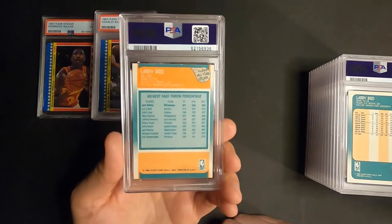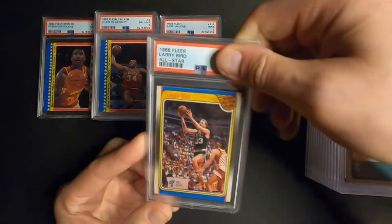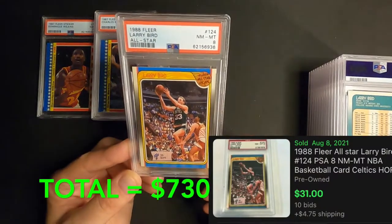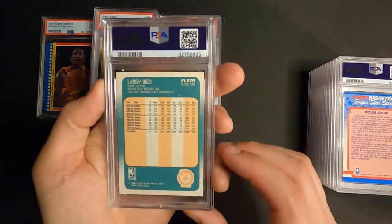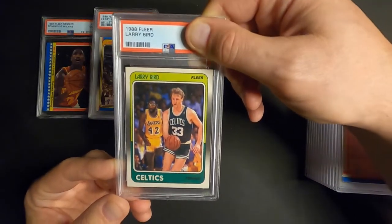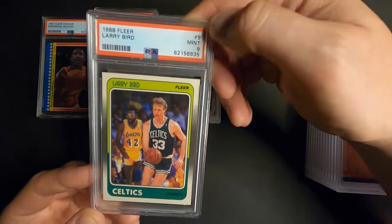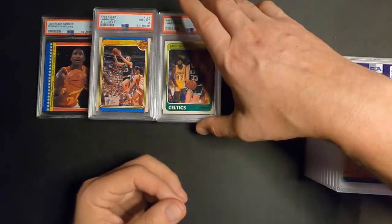Next is Larry Bird All-Star. I can already see white chipping up here in the corner, it's probably an 8 or just by that maybe. 88 Fleer All-Star Larry Bird - Near Mint 8. Next one is Larry Bird's regular base card, 88 Fleer, and I thought this one looked pretty well - didn't see a whole lot wrong with it - and it's a Mint 9. Not bad. Nines are fine when it comes to these 88s.